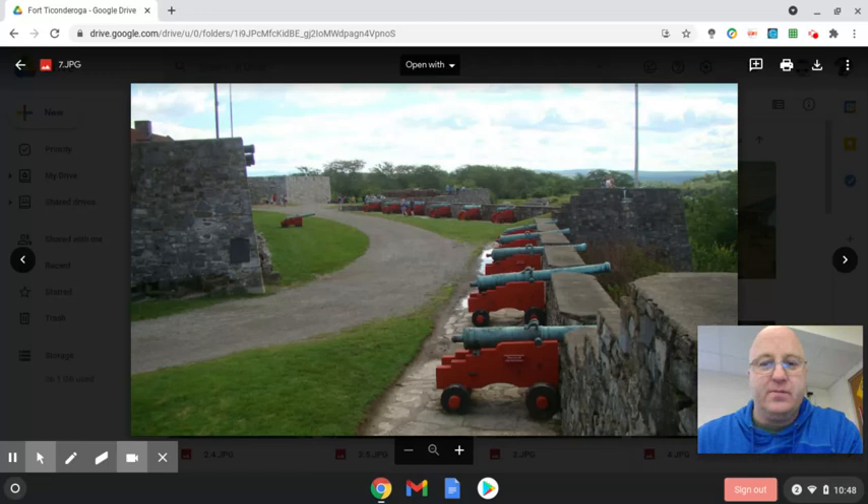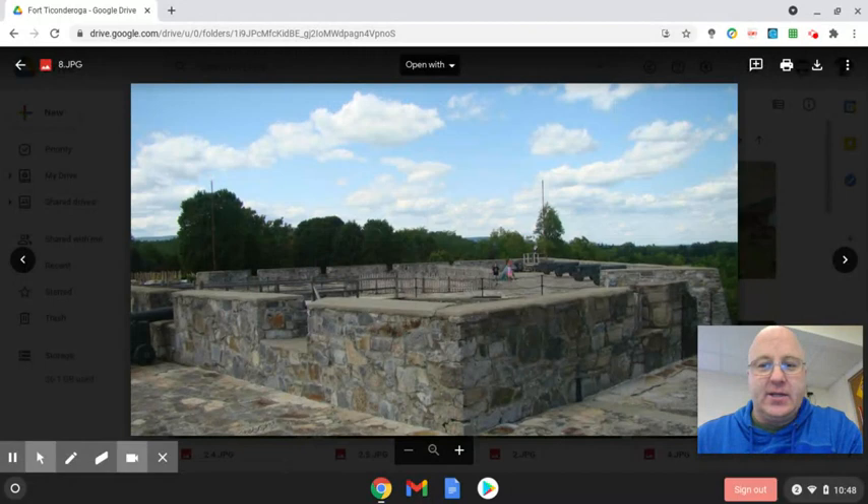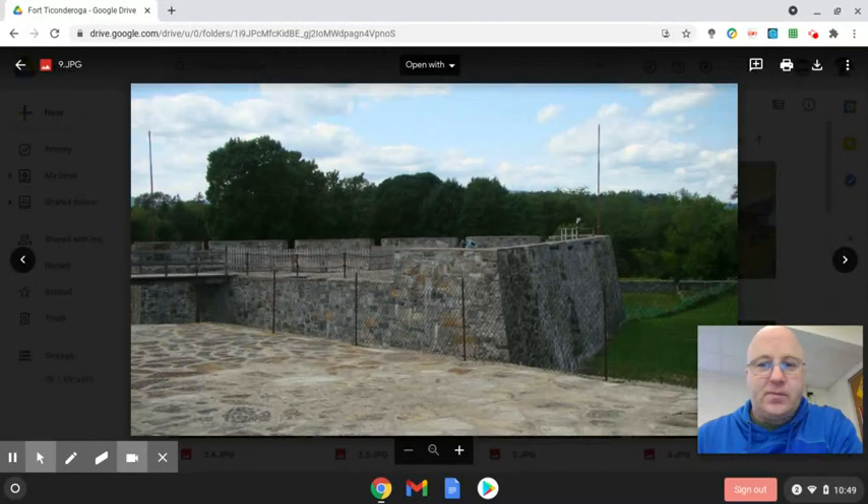These cannons would be spread out all the way around the edge of the fort. Here's looking towards the back side of the fort — I had the lake behind me, so this is looking towards the back side. All those trees you see would have been cleared out. They would not have allowed trees like that because they want a clear view, so all of the land for a good distance away from the fort would have been cleared and kept free of trees.